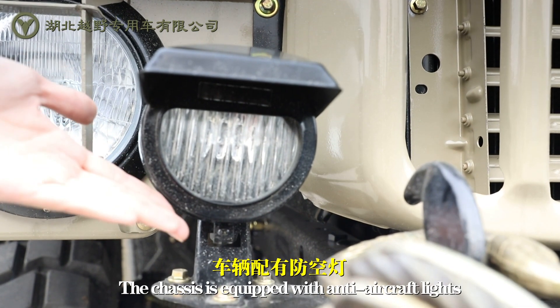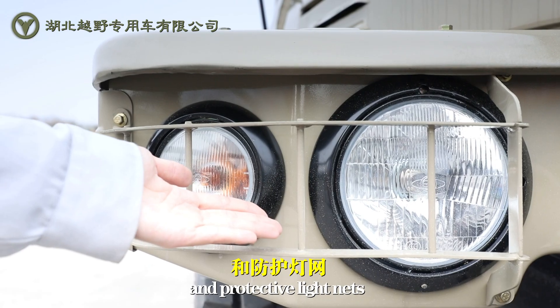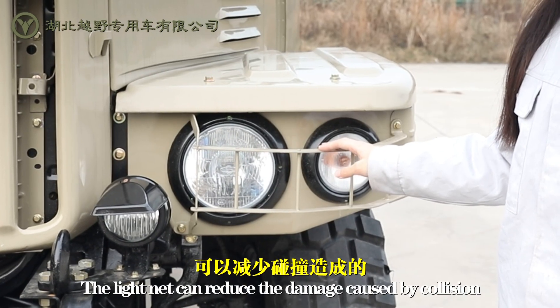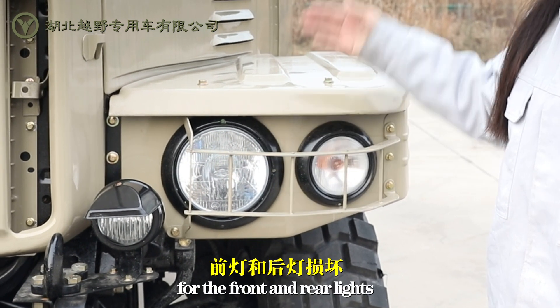This chassis is equipped with anti-aircraft lights and protective light nets. The light nets can reduce the damage caused by collision for the front and rear lights.